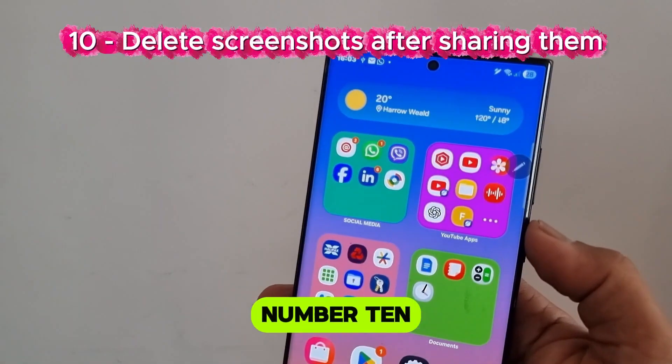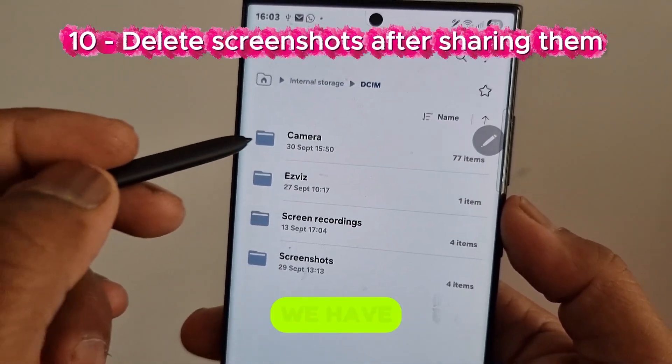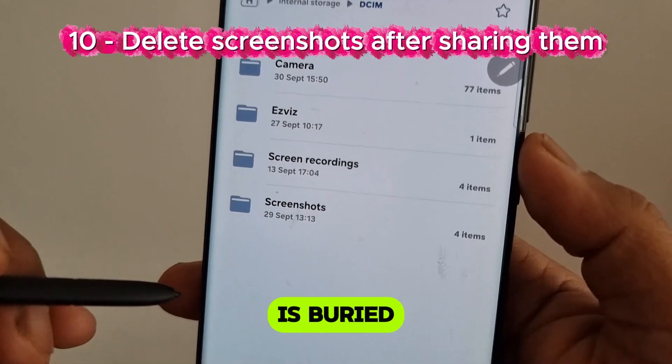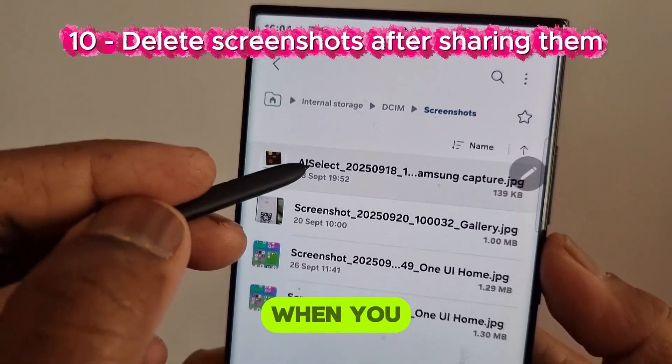Number 10: Delete screenshots after sharing them. Most of the screenshots we have taken are buried under a folder named Screenshots. Delete them once you have shared them.